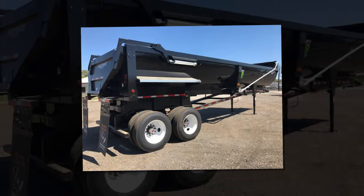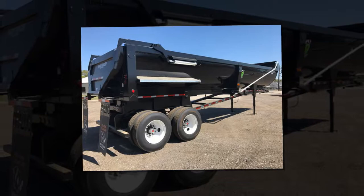Whether you are looking for construction trailers, demolition trailers, or scrap trailers, Brazos maintains the highest standards because we understand the rough and tough industries that they will be used for. Contact us today to learn more.